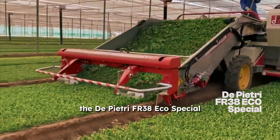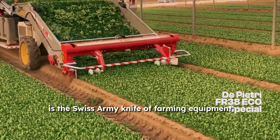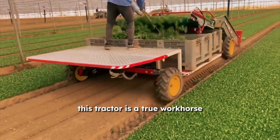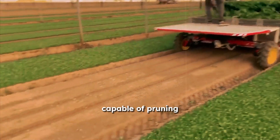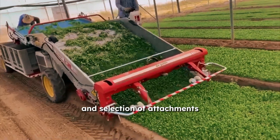The DePietre FR38 ECO Special is the Swiss Army knife of farming equipment. It's small, adaptable, and prepared for any job. This tractor is a true workhorse capable of pruning, mowing, and cultivating with ease, thanks to its strong engine and selection of attachments.